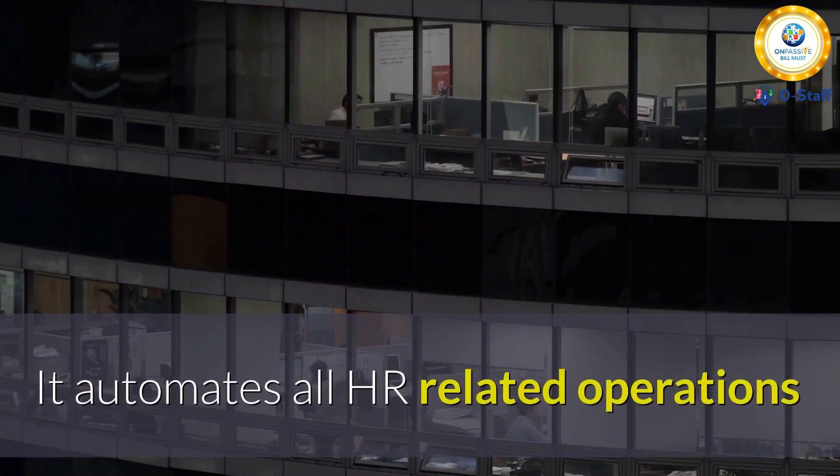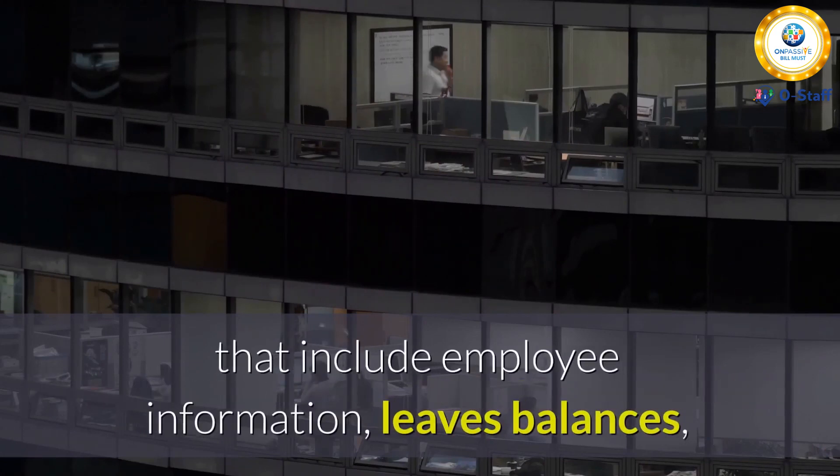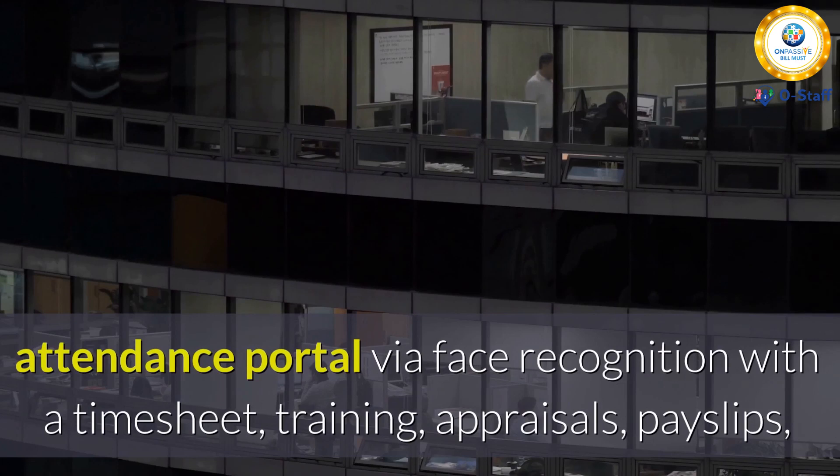OStaff automates all HR-related operations that include employee information, leave balances, attendance portal via face recognition with a timesheet, training, appraisals, payslips, employee onboarding, and much more.